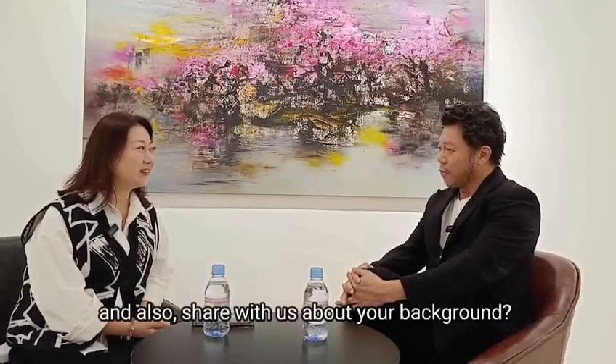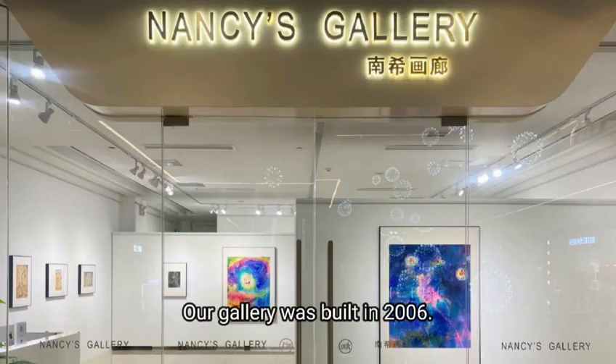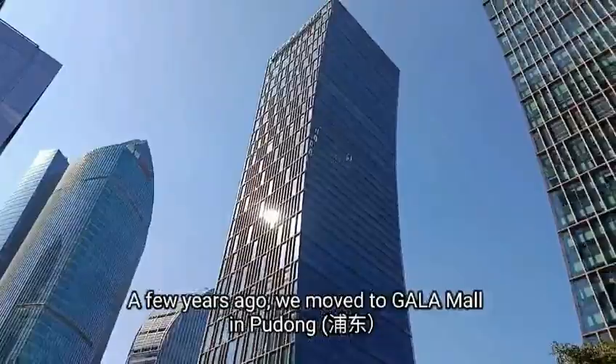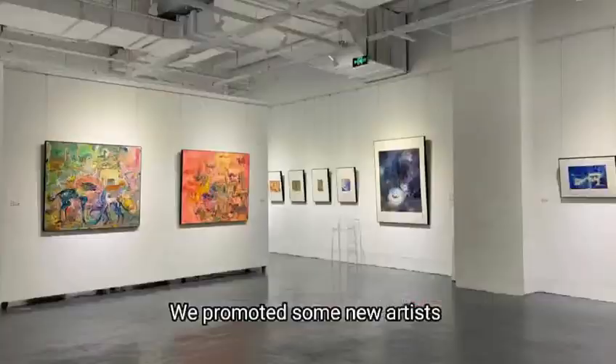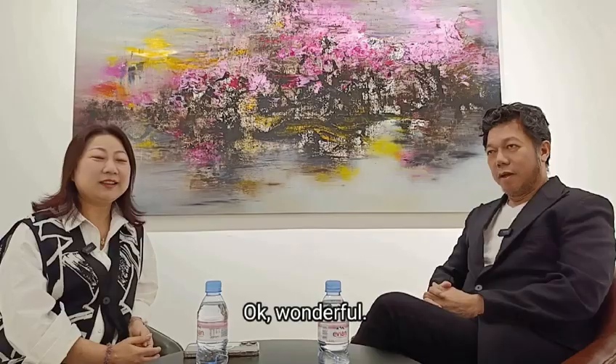Perhaps Nancy, you can introduce yourself and also share with us about your background. I've been in this gallery for a long time. Our gallery was built in 2006. Before, we were located in Puxi, Tianzifang, and Xintiandi. A few years ago, we moved to Gala Mall in Pudong. In this place, we often do some exhibitions, and normally like two months is one exhibition. We promote some new artists to share different artworks with the guests.